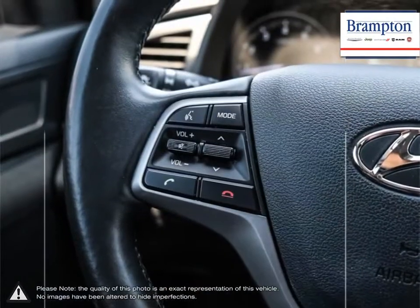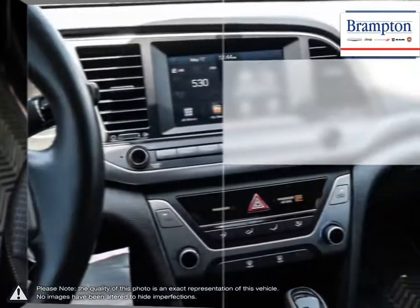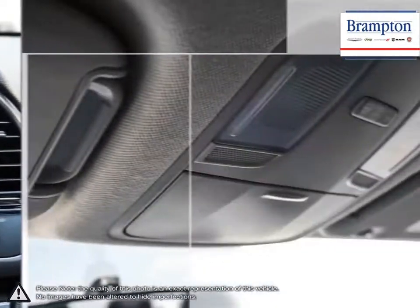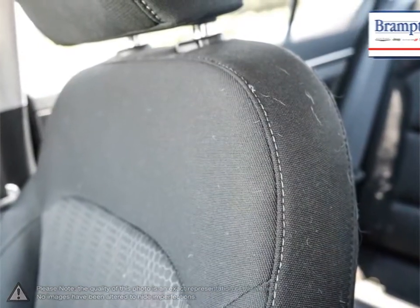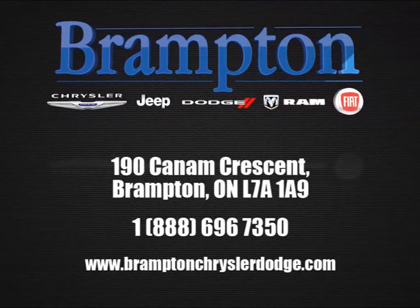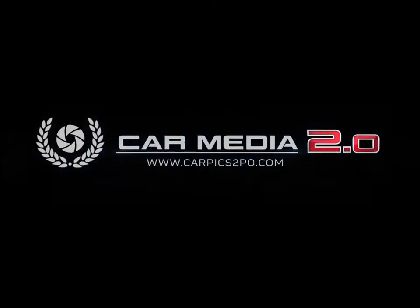If you'd like to further discuss your options with our friendly sales staff, don't hesitate to call us at 1-866-947-6563, or visit us at 190 Can-Am Crescent, Brampton, Ontario. Thank you.